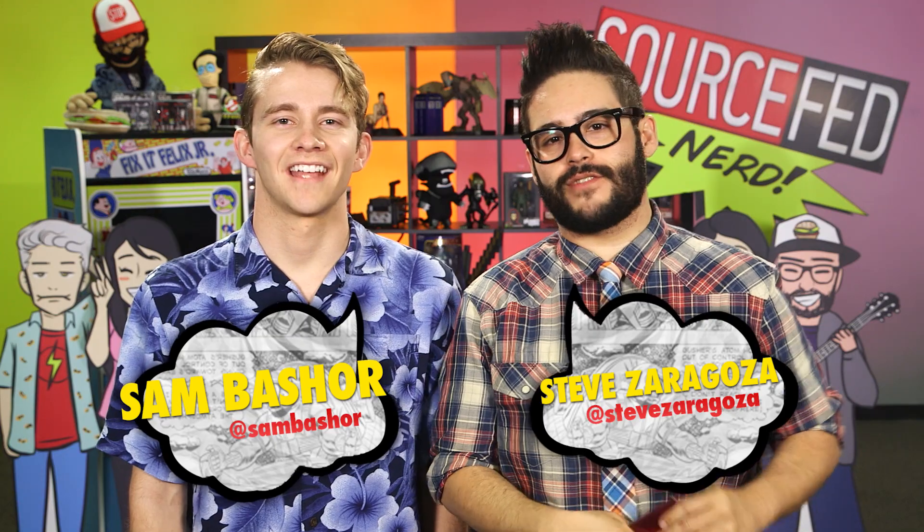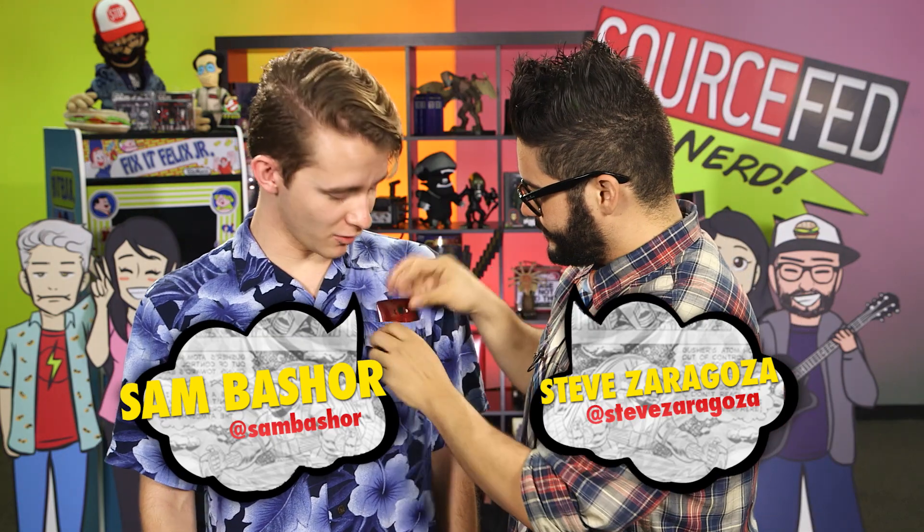Hey guys, welcome to SourceFed Nerd. I'm Steve Zaragoza. And I'm Sam Bash, and this episode is brought to you by the LG G Flex 2.